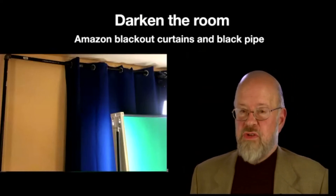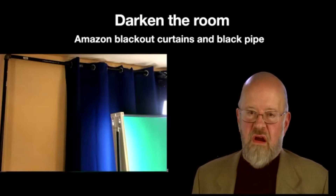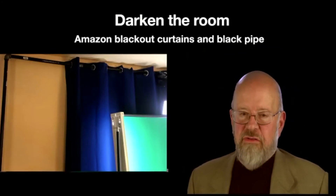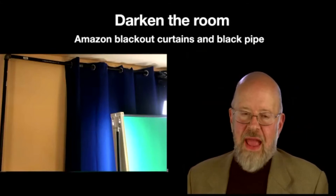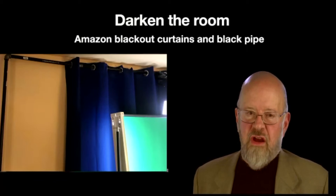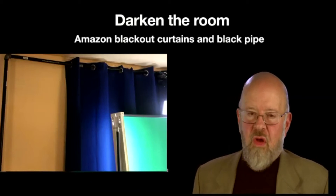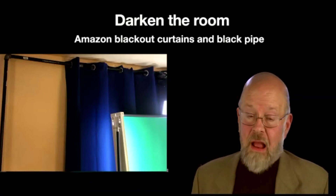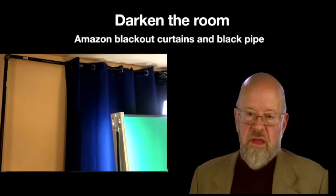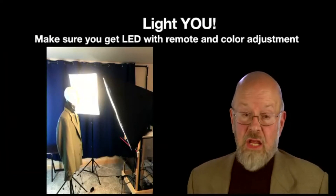Many people use sunlight, but I can't count on it — if a big cloud came over in the middle of a pitch and I went dark, that would be bad. So I bought blackout curtains from Amazon and black pipe from Home Depot to hold them. They're bolted onto plywood on the floor because I didn't want to drill holes in the wall, and someday I may take it down. When I'm just working in my office, it can be lighter.